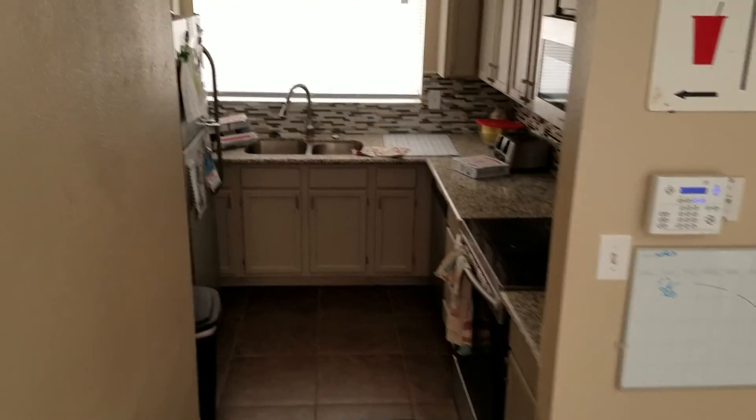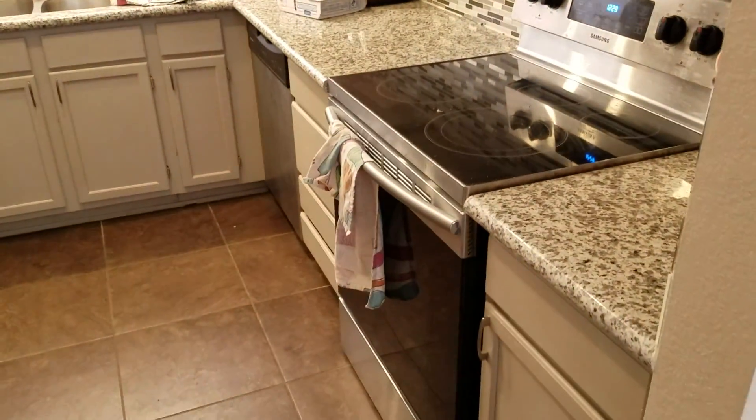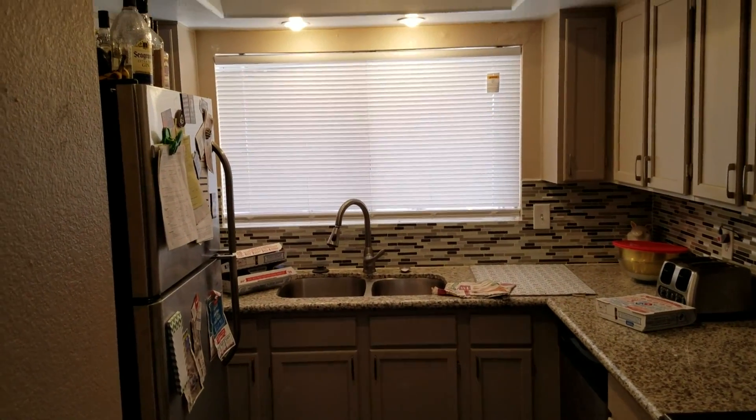Let's get the kitchen here. They came in, they used granite and they put it over the existing countertops. And that is that.